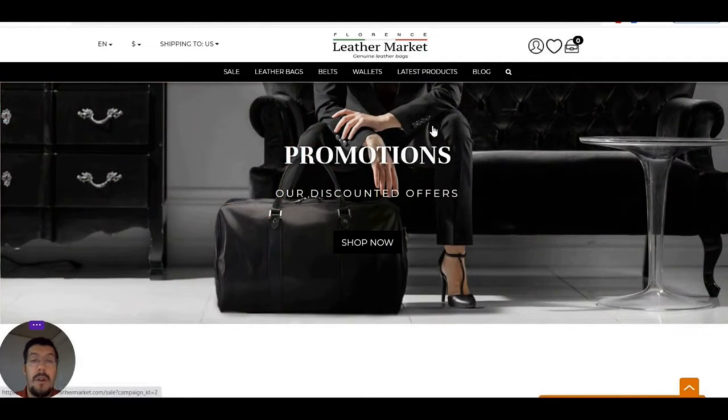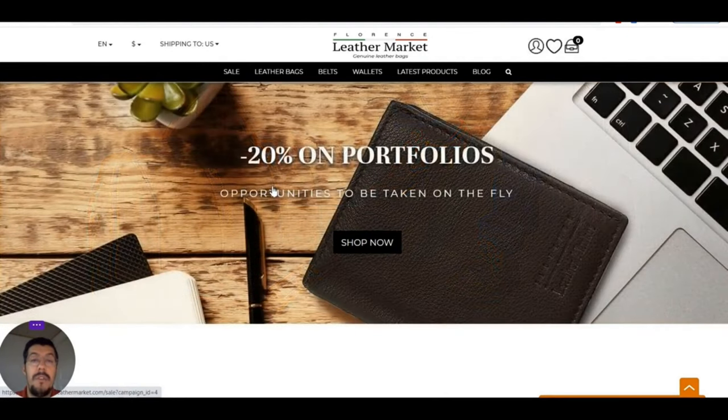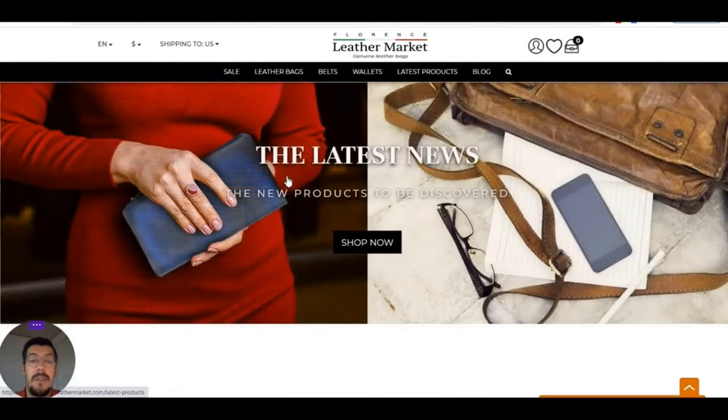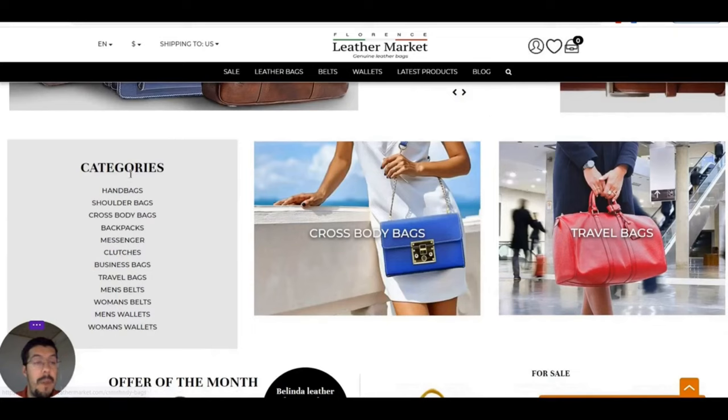Leather Florence, leather market — that's an Italian supplier. If you want to sell genuine leather bags or accessories, that's the supplier you are looking for. As you can see, they offer free shipping all over Italy, 100% leather made in Italy, and verified payments.